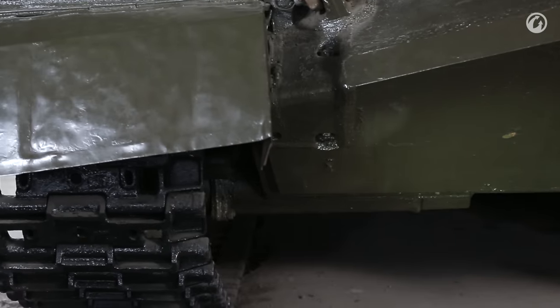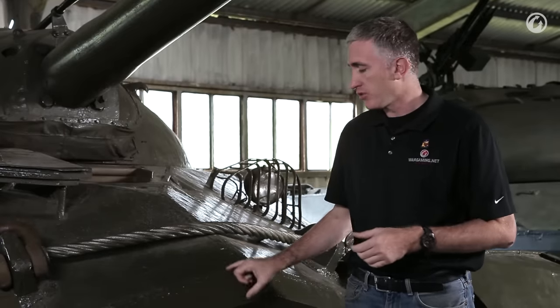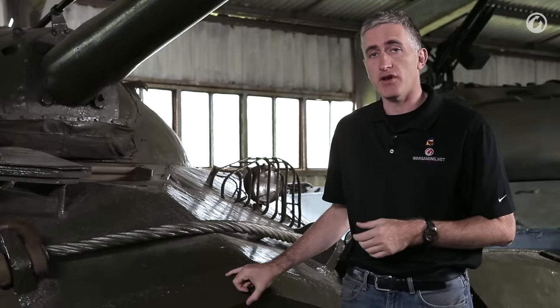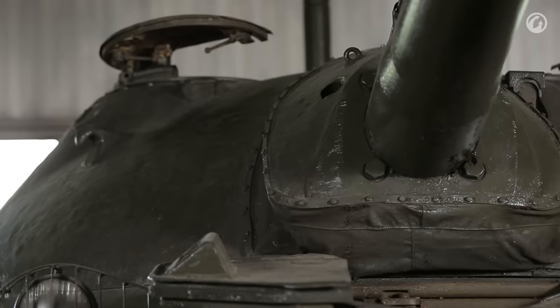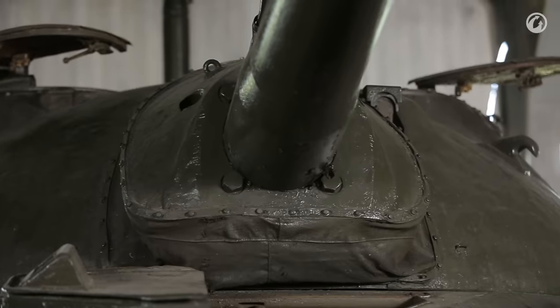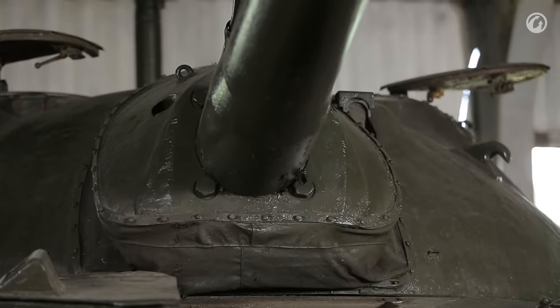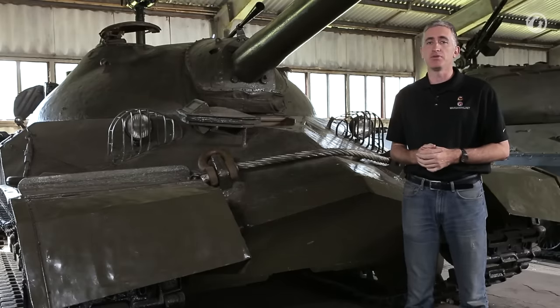The lower front slope, according to the reference material, is 10 centimeters — but actually looking at it with a measuring device, we came in at about 11.5 to 12 depending on the thickness of the weld. The mantlet is about 35 centimeters, and the front turret is somewhere around 240 to 250, angled at 50 to 60 degrees. Basically, well protected.